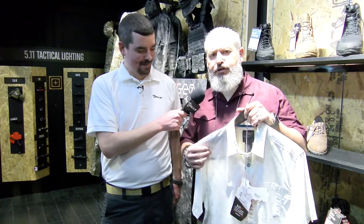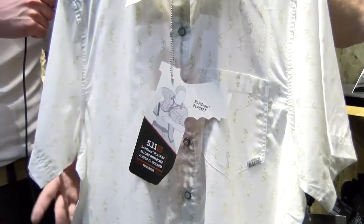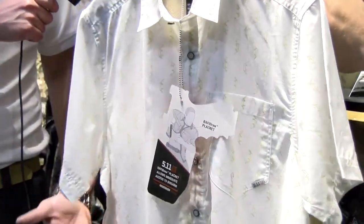This is one of our concealed carry shirts that we introduced. The great thing about concealed carry shirts at 5.11 is they're specifically designed for concealed carry weapon permit holders. We designed and engineered it so it can be worn tucked in or untucked. If you untuck it, it's going to hide and prevent that print of the weapon in an IWB holster or waist holster of some kind.